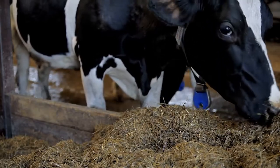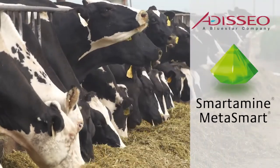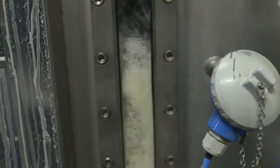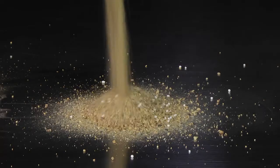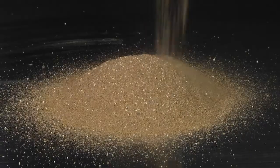Adeseo makes two methionine products for dairy cow ration formulation: Smartamine M and Metasmart. Smartamine M is an encapsulated methionine with a special coating that protects it from microbial degradation. It can be mixed into grain, protein, and base mixes, but cannot be pelleted.